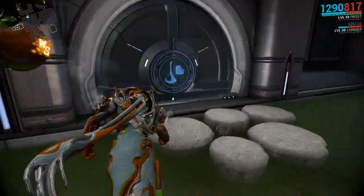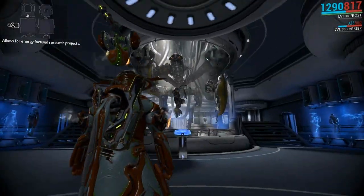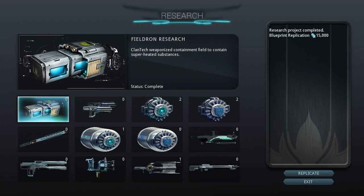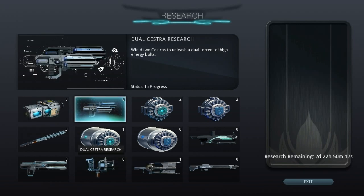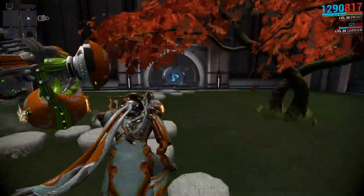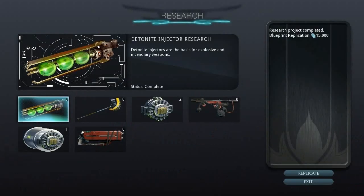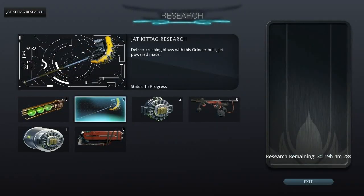There is other stuff here - this is our clan labs. We have the Corpus one over here, which is actually the energy lab, and in here is where you find the first of the new weapons: the Dual Sestra. It is researching and is going to take three days to complete. All four of the new weapons are located in the dojo labs.